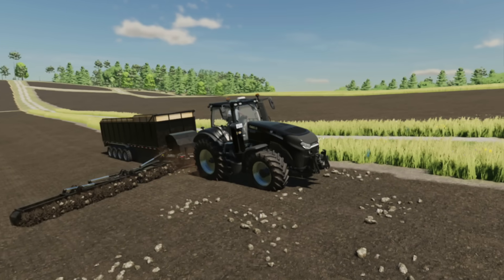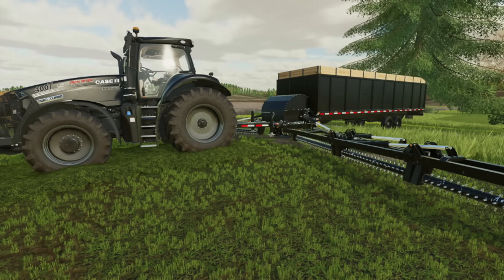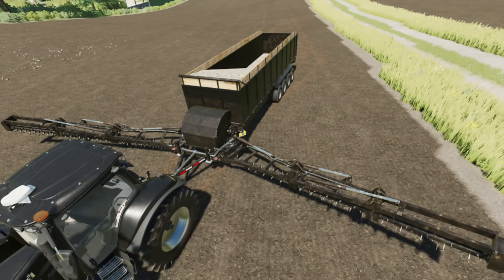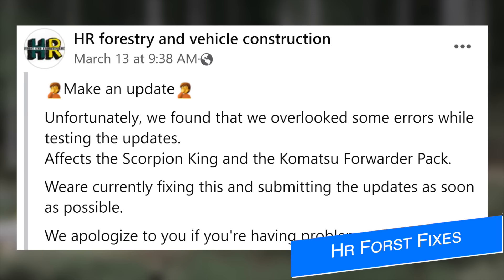Additionally, update 1.21 was released for the Stone Picker Forge Pickup Trailer Pack by Backtracker 921. When recording yesterday's new mod video I accidentally read out changelog 1.2, so here is the real changelog for 1.21: they fixed an issue where the forge pickup trailer would not unload if not 100% full and the pickup was not raised before folding, and they cleaned up the XML files. I apologize for missing that.